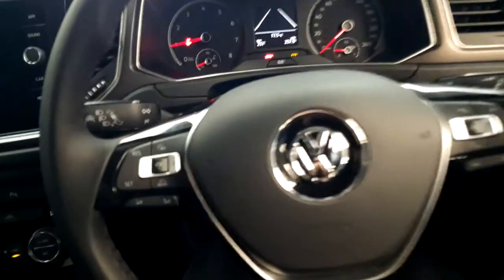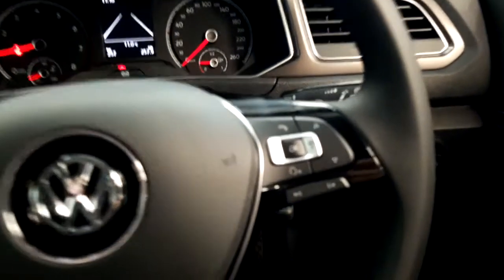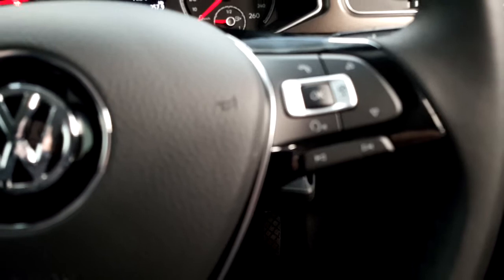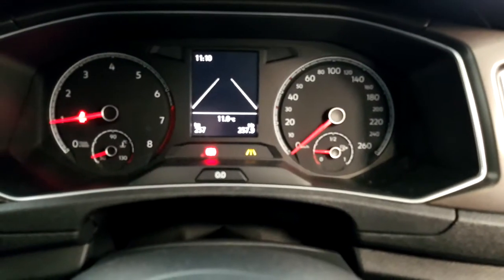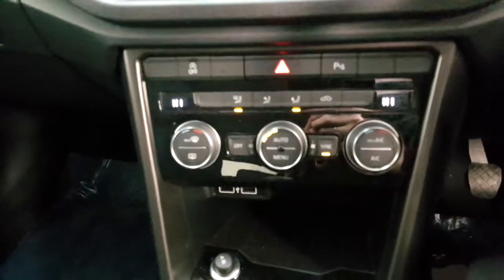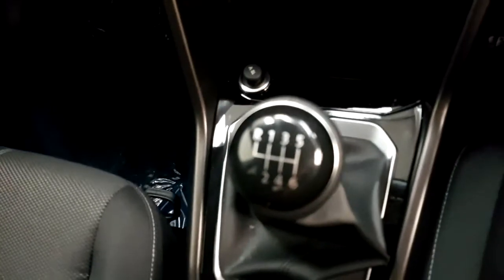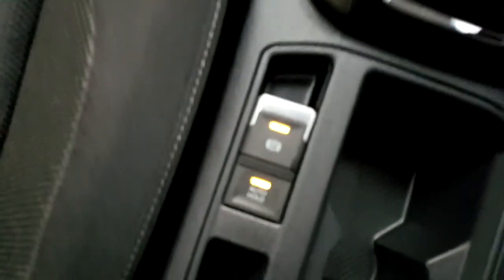Cruise control, radio and Bluetooth control, lane assist, radio and media player, six gear speeds, automatic handbrake and auto hold function.